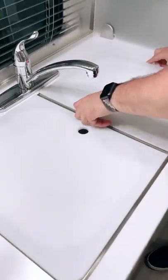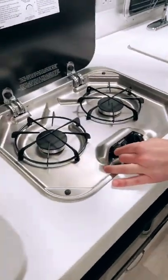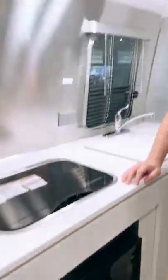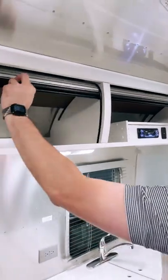In the kitchen we have a two bowl stainless steel sink, two burner propane cooktop, and a microwave below. Right above we have the overhead roof lockers with tambour doors.